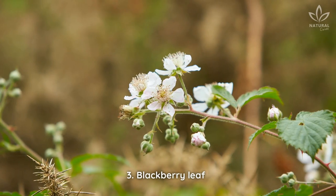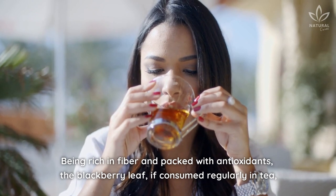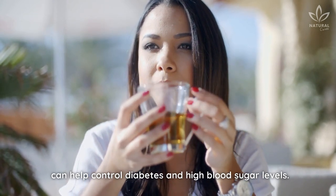3. Blackberry Leaf. Being rich in fiber and packed with antioxidants, the blackberry leaf, if consumed regularly in tea, can help control diabetes and high blood sugar levels.